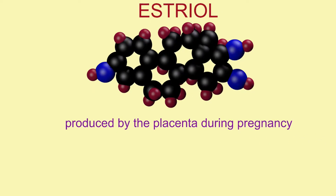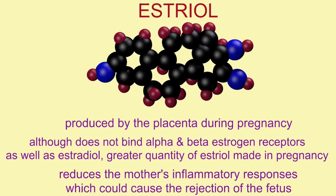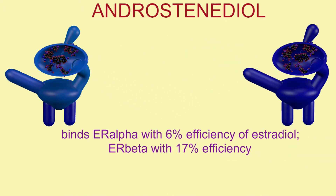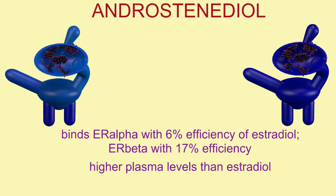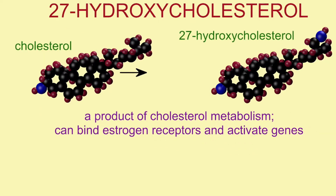Estriol, which is produced by the placenta during pregnancy in great quantities, but then also molecules not traditionally considered estrogens, such as DHEA or androstenediol.